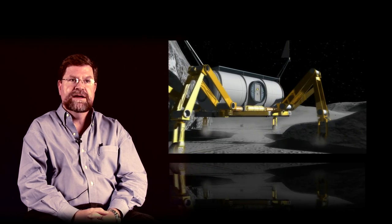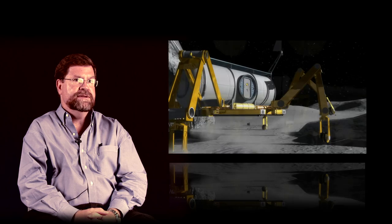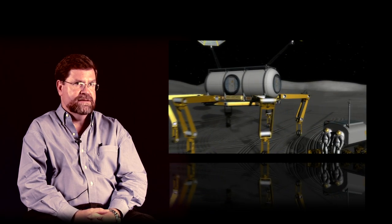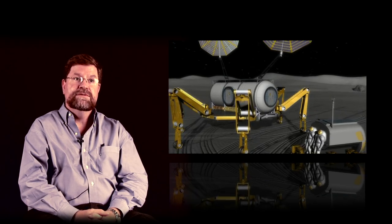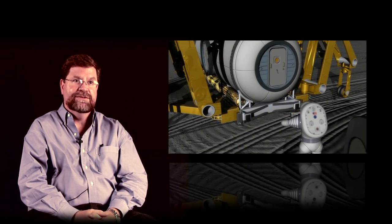So the rover of the future might not be just a golf cart. It might be something a little more exotic, a little more capable, or maybe a lot more capable. We built a number of machines that you just won't find driving around town.